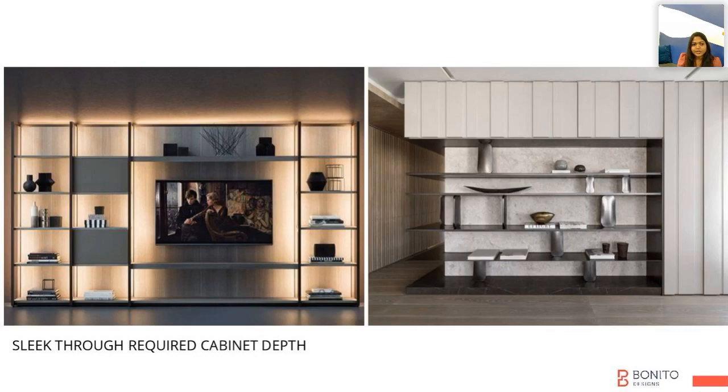We don't always require the same depth in other cabinets, like in our TVs, ledges, or display units. So you can always think about what things you're going to keep in that particular space and decide your depths accordingly.